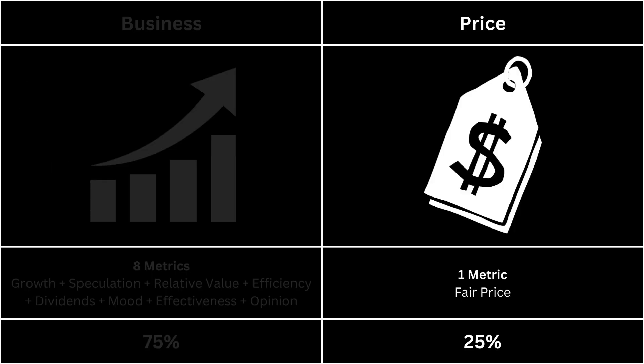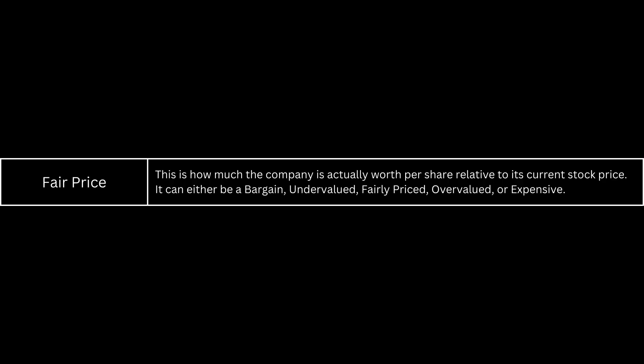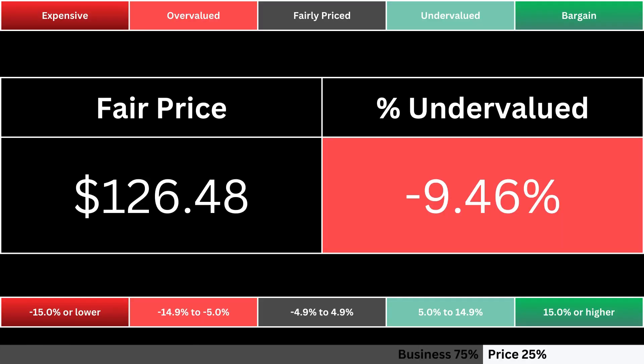Next, let's take a look at the price of our company. It's made up of only one metric. The fair price is the share price relative to the stock's current price. It can be a bargain all the way down to being expensive. Here's our company's fair price and how much undervalued the current stock is to its fair price. The colors tell us where the stock stands right now.